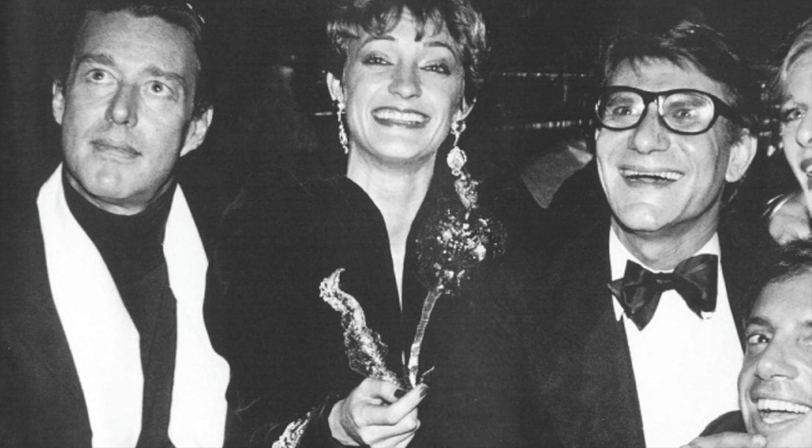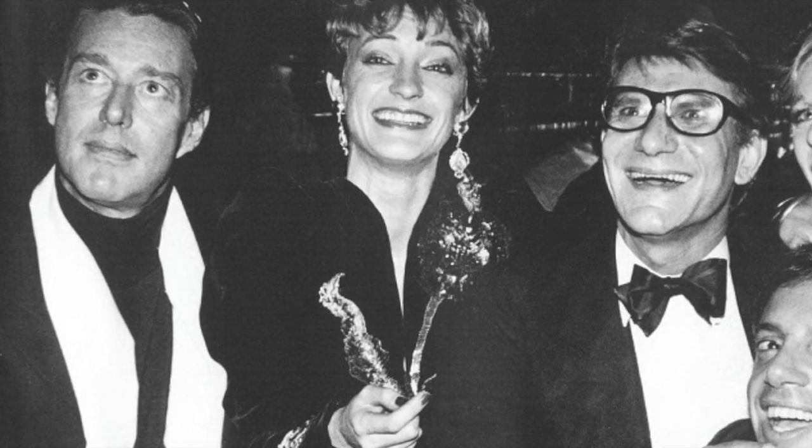While Saint Laurent had a more expansive, longer career, Halston is really thought of as the quintessential 1970s designer. But in both cases, that decade was so important in expanding the vocabulary of what fashion could be, and I don't think two people did it better or crystallized the idea of the 1970s better than Saint Laurent and Halston.